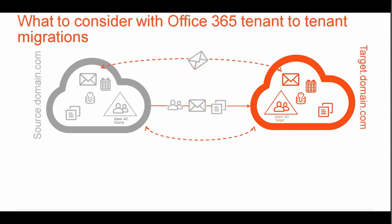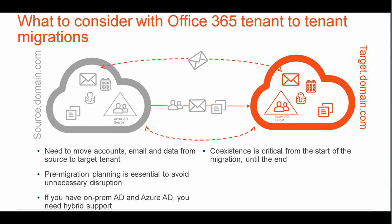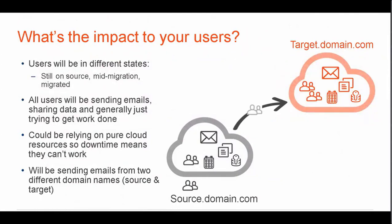Here's what you need to consider with Office 365 tenant-to-tenant migrations: you need to move accounts, email, and data from the source to the target tenant. Pre-migration planning is essential to avoid unnecessary disruption. If you have an on-prem AD and Azure AD, you need hybrid support. Coexistence is critical from the start of the migration to the end, and post-migration profile updates need to be seamless. Some users will already be migrated, some will be in the middle of migration, and some will still be in the source domain.